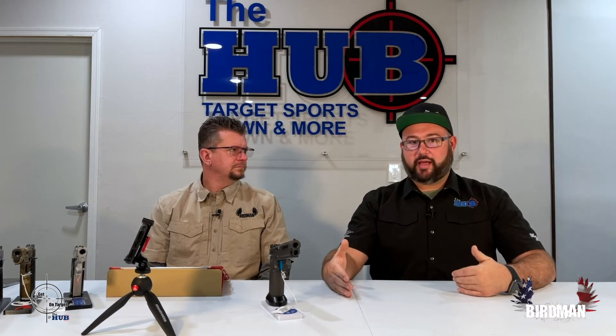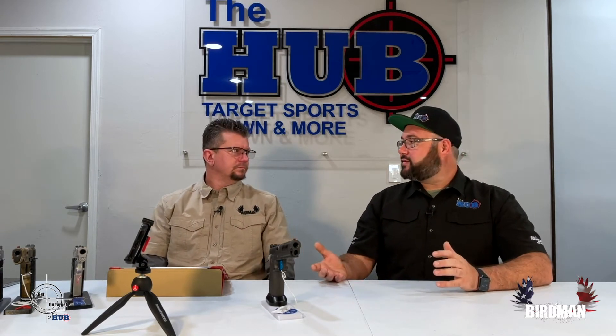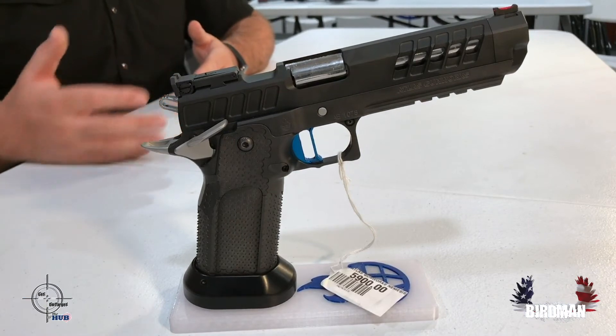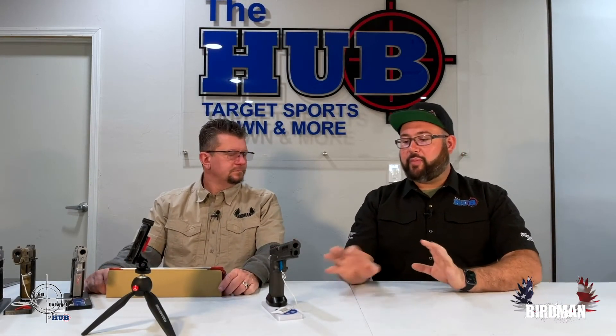They build their guns to the specific class — max capacity, certain magazine length, certain slide length, optic cut or not. They build to classes like production. Okay, so we need a production gun — well, all we make is custom. So their production gun is a 1911, because all their guns are 1911 or 2011 style. What's cool is they fit the rules — they go, 'we can add this and it still fits the rule.' So you're getting something that's really dialed in. I want to go into IDPA? All right, I've got the gun for you. Already set up. You need extra magazines? Do you want red, blue, green, tan, or stainless?